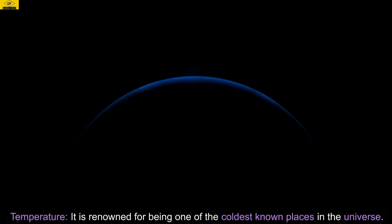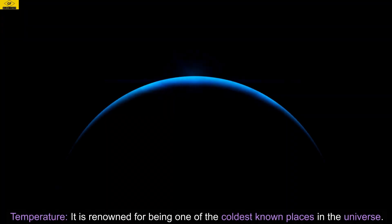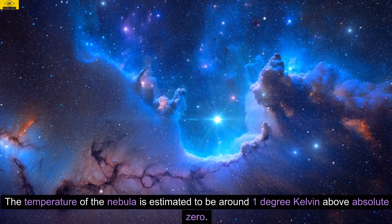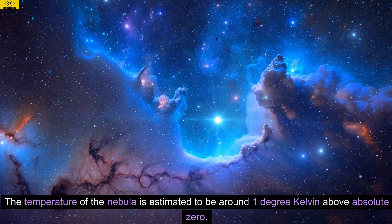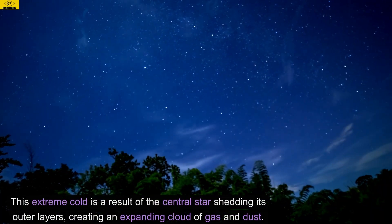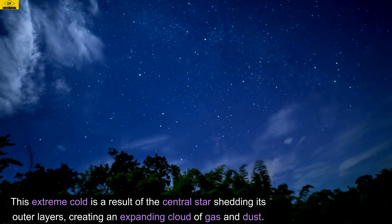Temperature. It is renowned for being one of the coldest known places in the universe. The temperature of the nebula is estimated to be around 1 degree Kelvin above absolute zero. This extreme cold is a result of the central star shedding its outer layers, creating an expanding cloud of gas and dust.